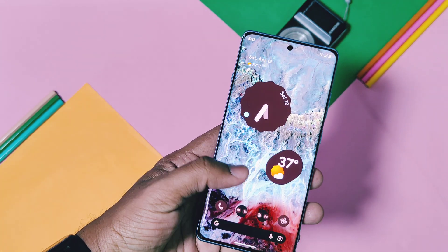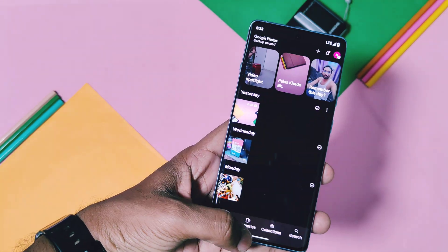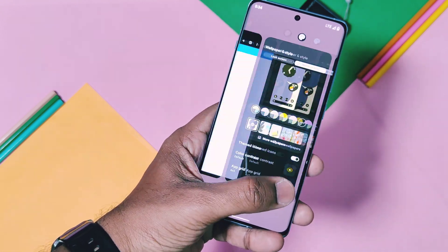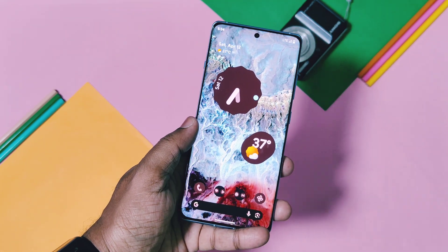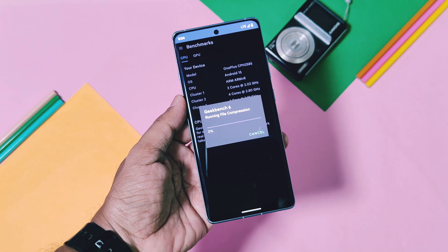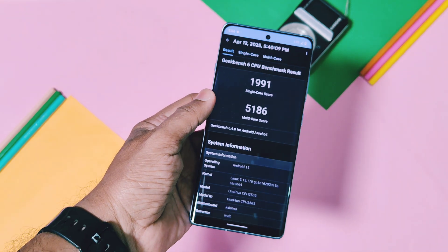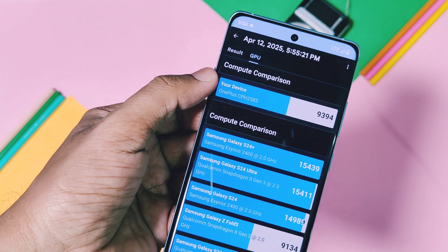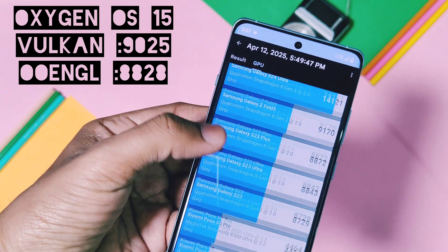Pixel OS is known for fluid performance, so everything flies on your fingertips — apps opening, closing, scrolling, switching between applications, and playing games all feel boosted. I ran Geekbench tests to confirm this numerically, comparing with OxygenOS 15 on the OnePlus 12R. On Pixel OS, single-core and multi-core scores were 1991 and 5186 respectively, while OxygenOS 15 with performance mode scored 1906 and 4920. For GPU, Pixel OS scored 9394 on Vulkan and 8532 on OpenGL, while OxygenOS 15 scored 9025 on Vulkan and 8428 on OpenGL.